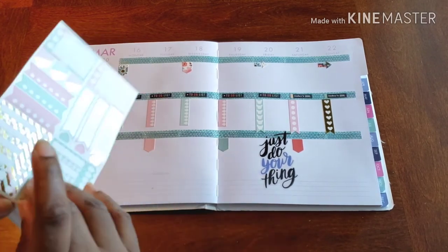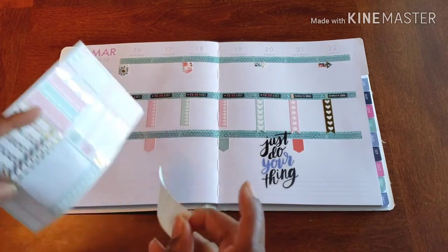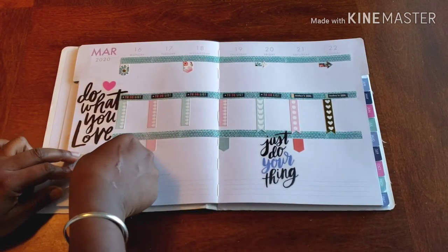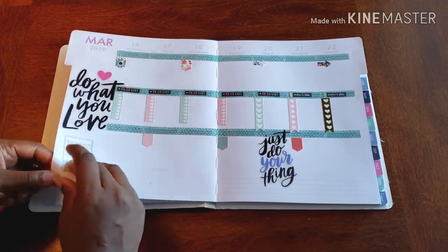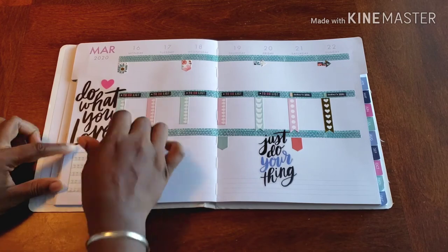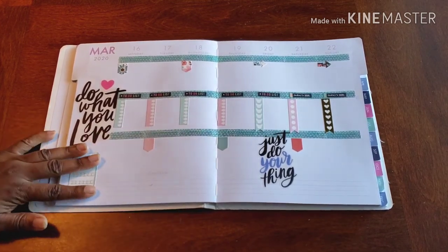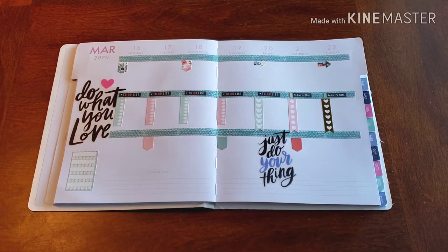I do want to add a habit tracker because I need to start taking my vitamins. And making sure I drink enough water. There we go — much better. Love it.